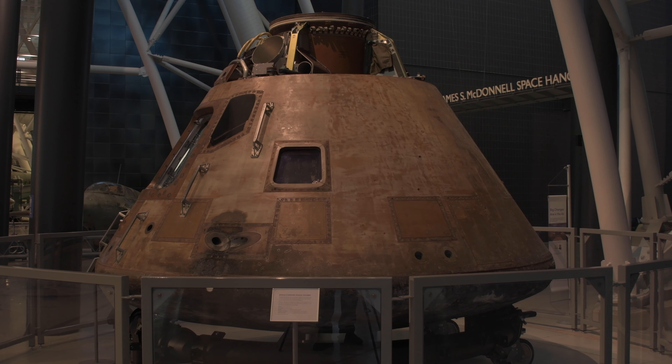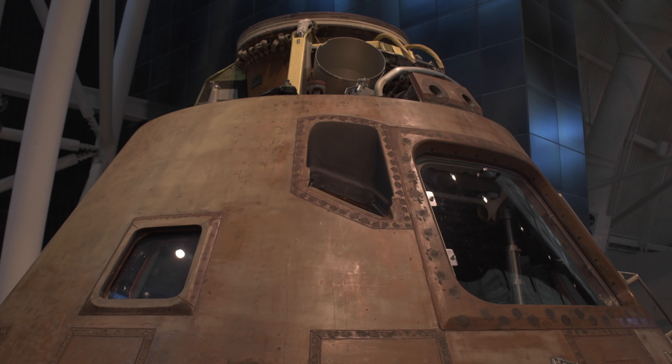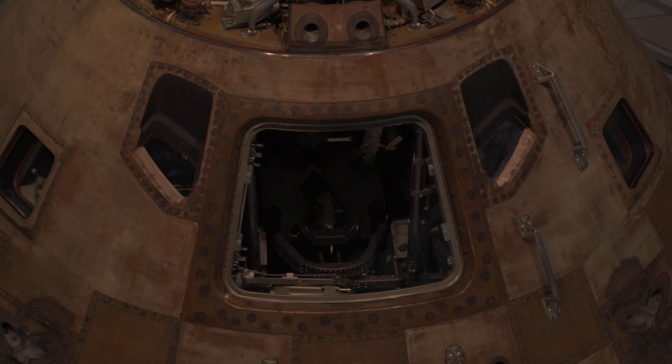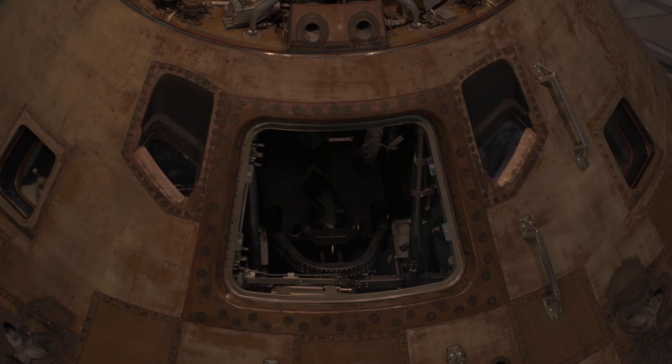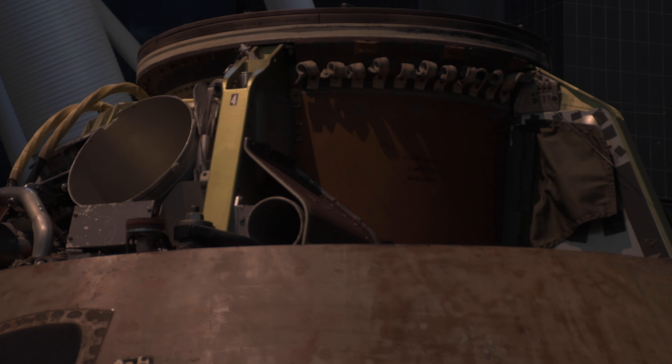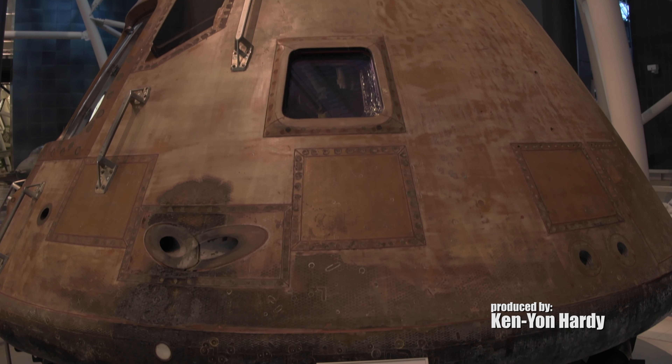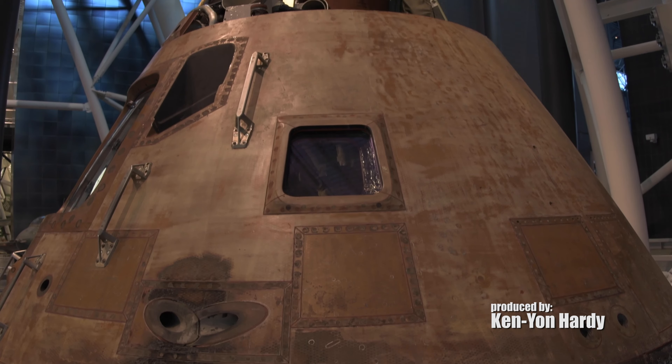For the most part, Columbia has been here at the Air and Space Museum, but immediately after the first lunar landing, it went on a tour of all U.S. state capitals, traveling all 50 states so that Americans could see it firsthand. Then it came to the Smithsonian and has been on display for many years. This is, I think, one of the most important artifacts in the history of space exploration and one of the most important artifacts we have here at the Smithsonian.